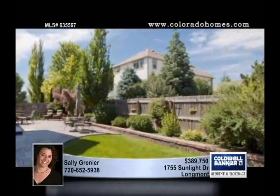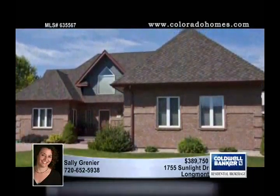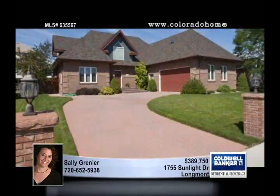The huge finished basement includes a wet bar, powder room, and non-conforming 4th bedroom with its own private 3-quarter bath. Call Sally Grenier.